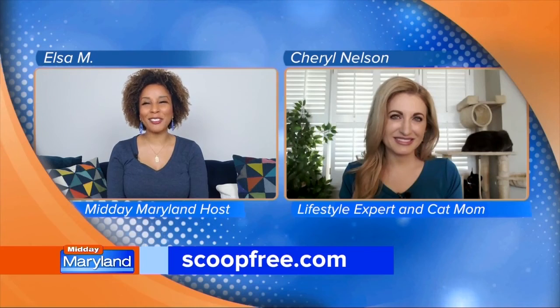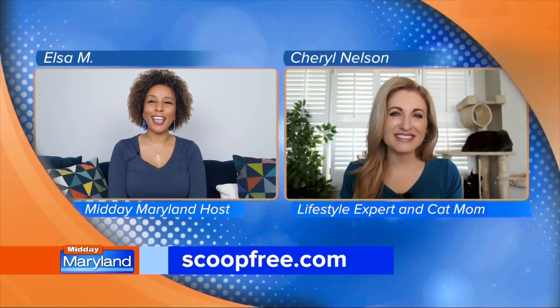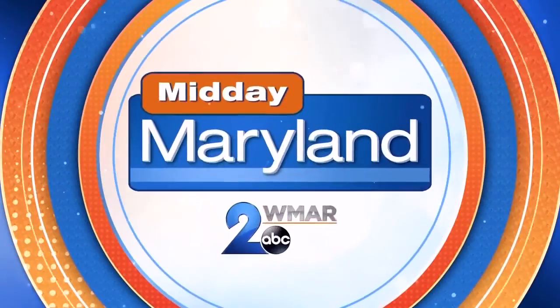And where can our viewers go for more information? For everything we talked about today, visit scoopfree.com. Cheryl Nelson, it was great to have you here, really appreciate it. We'll be right back with more Midday Maryland right after this. Stay tuned.